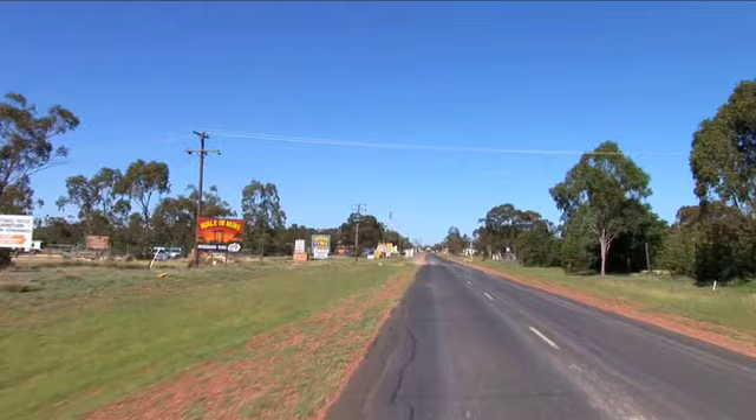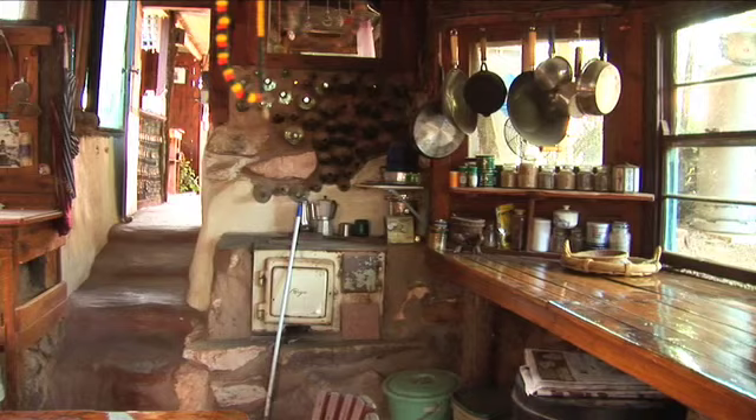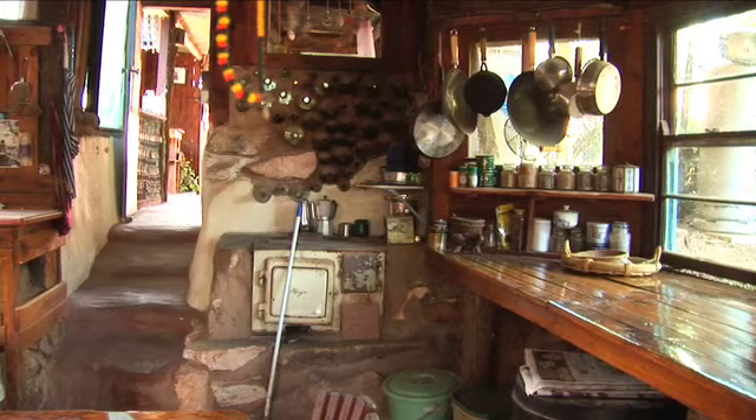I was driving around Australia and I got to Lightning Ridge. It happens to everybody in Lightning Ridge — you fall in love with the place. I did fall in love with it and stayed here for many years living in my car. I built my camp.